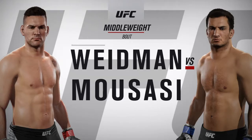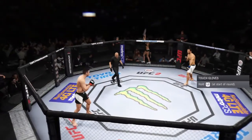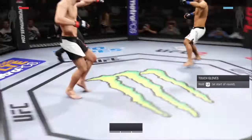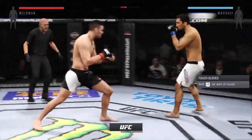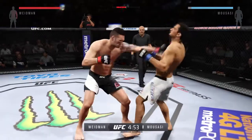The All-American Weidman and former Strike Force champion Gegard Mousasi. Chris Weidman, Gegard Mousasi. Here we go — fight scheduled for three five-minute rounds. White trunks for Mousasi, black trunks for Weidman.